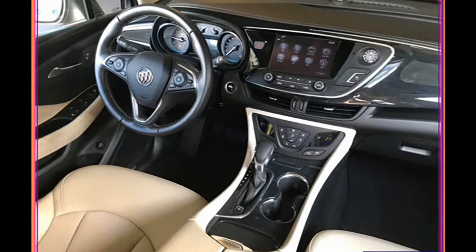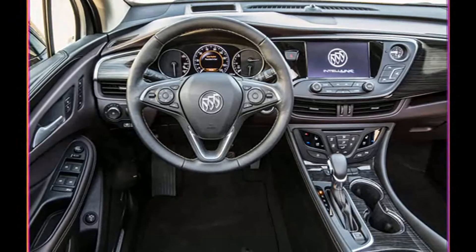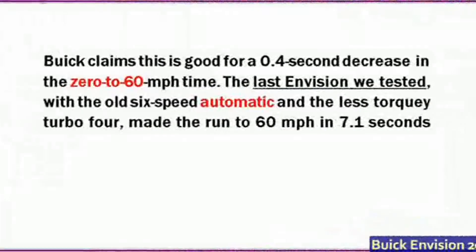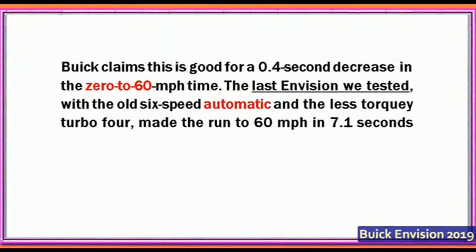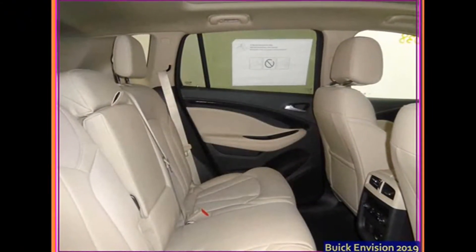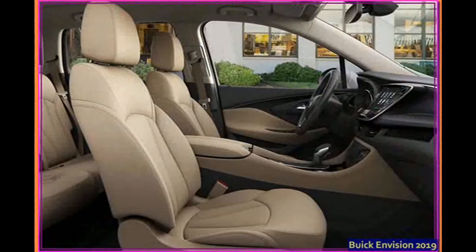American workers growled. Buick worried that all some corners of the automotive press would talk about was that model's country of origin. But more than two years down the pike, the Envision has done well for the marque, and it currently stands as its third best-selling model. With a flurry of new product in its lineup, Buick decided the Envision was in need of a refresh.